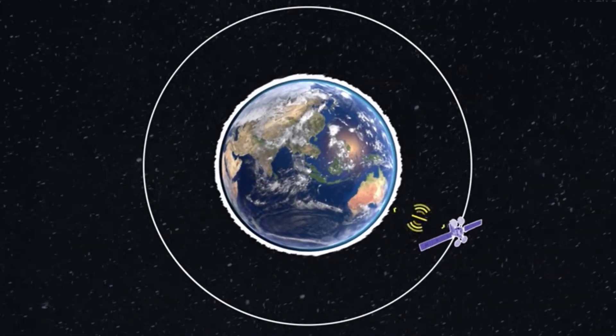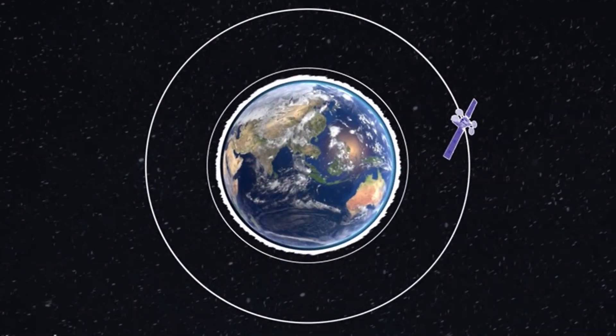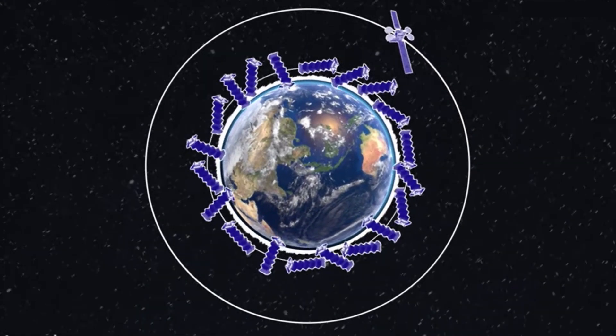Starlink satellites are 60 times closer to Earth than traditional satellites, and because the satellites are in a lower orbit, it allows the Starlink system to offer lower latency than other satellite internet services.